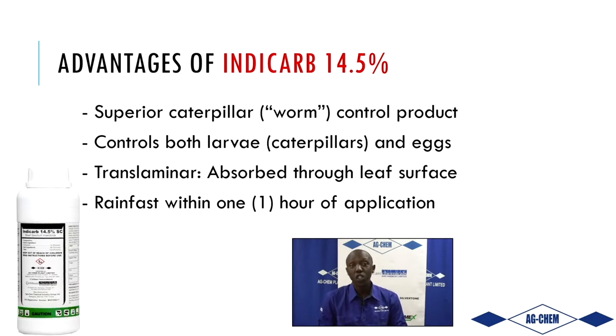The advantages of using this product are that it is a superior chemistry, as you will see in our upcoming video presentations where we put it to the test in the field. It works on adults, larvae, and eggs — the adults being the moths flying around, caterpillars from first to third instar, and it also has ovicidal properties targeting eggs.